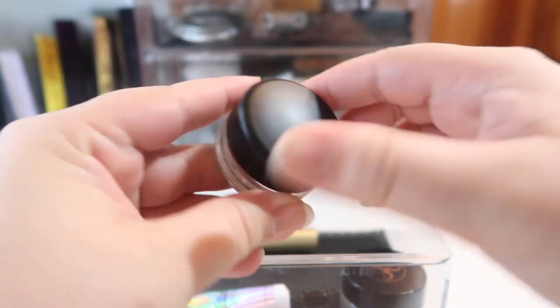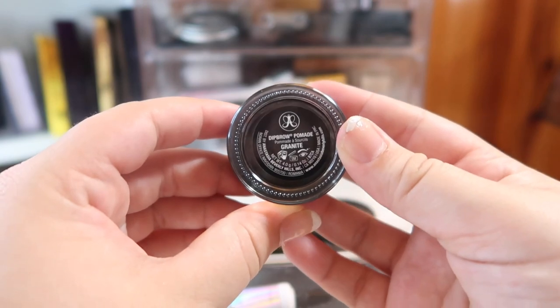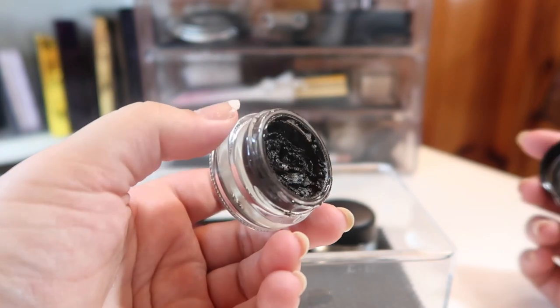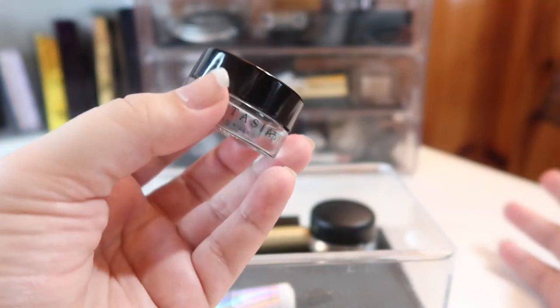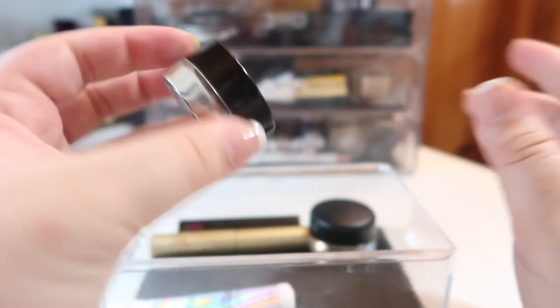I've hit the bottom of the MAC Paint Pot container and can see all the way through it, so I'm excited to finish it up. Last but not least, I have my ABH Dipbrow Pomade in Granite — it's got a decent amount left on top. I do like a darker brow, and we'll see if in summer I lean towards a lighter brow, but recently I've definitely been going for a black dark brown brow.